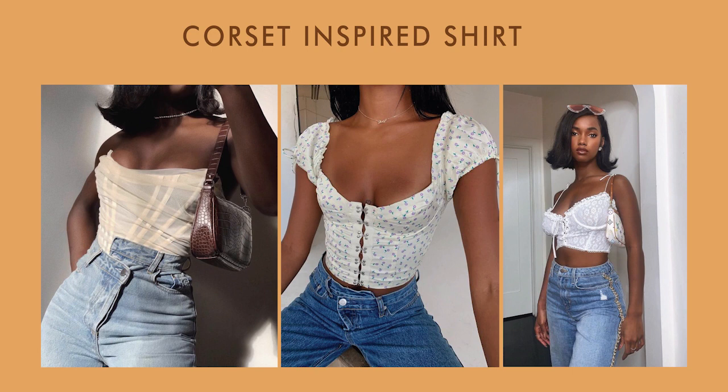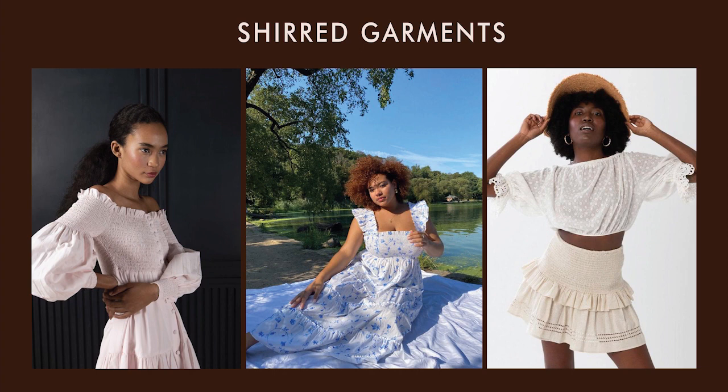Eleventh, a corset-inspired top — it can make your outfit look more interesting and elaborate, even if you just pair it with jeans. Twelfth, shirt garments — they are very flattering on most figures and also extremely comfortable. These were all of my tips for a cottagecore wardrobe.